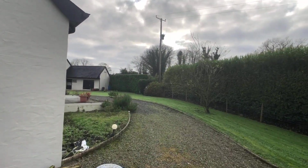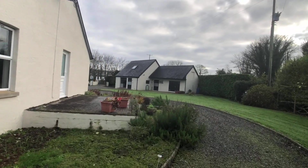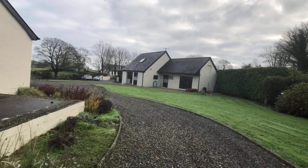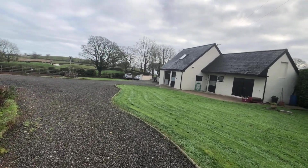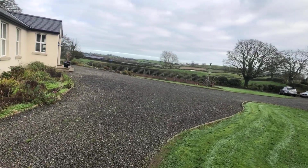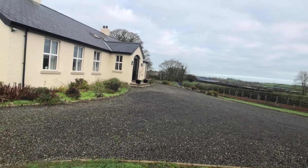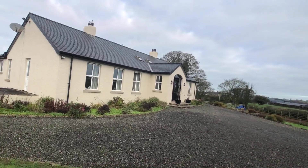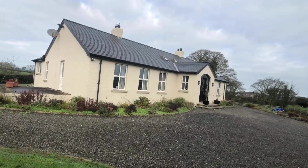There's a base for a conservatory just to the left, which would be outside the living room. To summarise, it is a fabulous property in really, really good order. It's a country bungalow with fantastic extra facilities including the apartment, the stable block, the sand school, and a lovely big garden with fantastic views. If you'd like to view the property, give us a call — the number is on screen now.